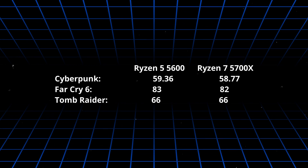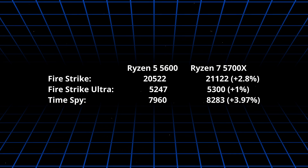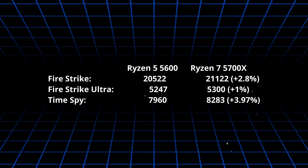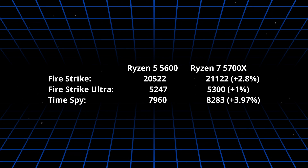For the last benchmarks today, I used 3DMark GPU tests. Firestrike, Firestrike Ultra, and Time Spy are the most popular in the suite. The 5700X has respectively 2.8%, 1%, and 3.97% better scores. Nothing spectacular — minimal differences.